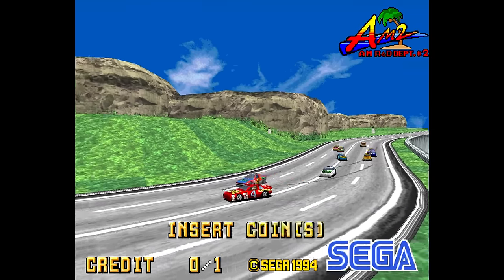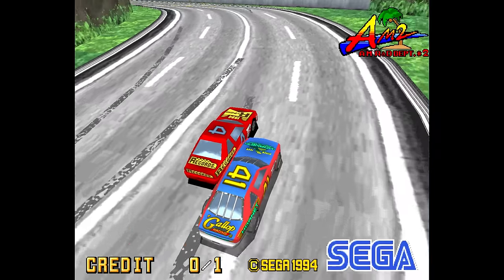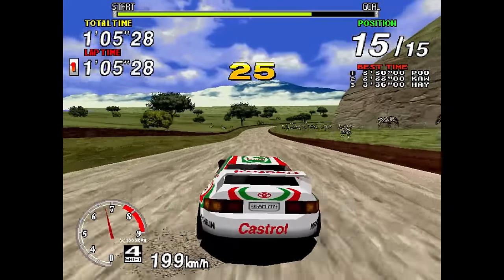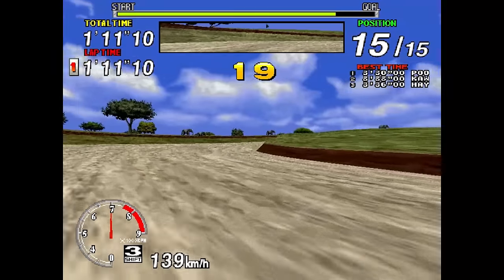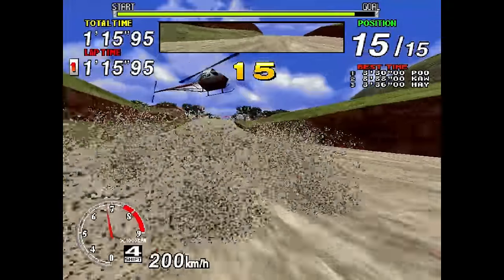Finding a Daytona USA machine for the first time felt like you were playing something from the future — it looked so much better than what you were accustomed to. When it was clear the Model 2 was a sound investment, Sega brought all hands on deck to create as much software as they could for it. Sega's other amusement divisions began work with it and before you knew it, there was Model 2 goodness as far as the eye could see.